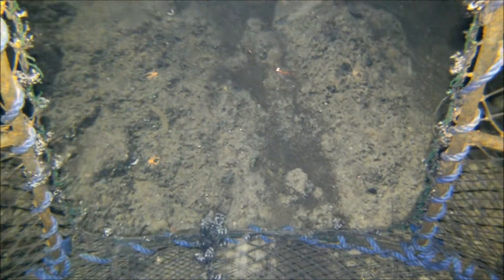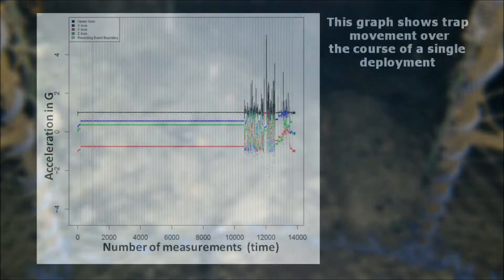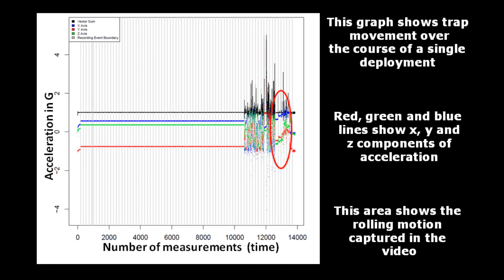Trap movements during gear retrieval can be matched to instrument data. This graph shows trap movement over the course of a single deployment. Red, green, and blue lines show X, Y, and Z components of the trap acceleration. This area shows the rolling motion captured in the video. The actual impact of the gear on the bottom can then be estimated.